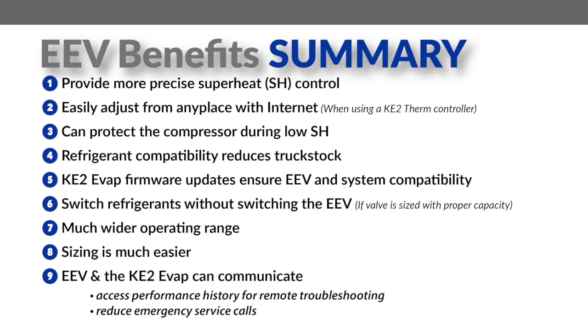EEVs have an extended capacity range, sizing is easier, and pull down is quicker. The Ketotherm controllers provide communication capability so you can access the performance history of your EEV for diagnostics, saving you time, reducing emergency service calls, and allowing you to prepare in advance.